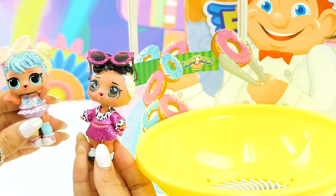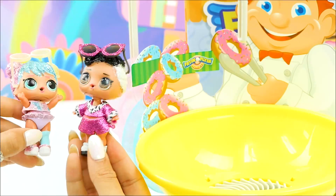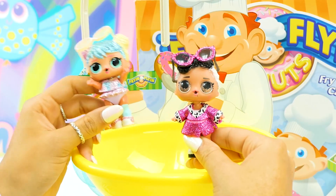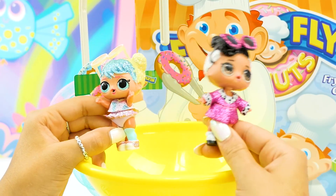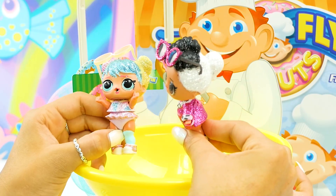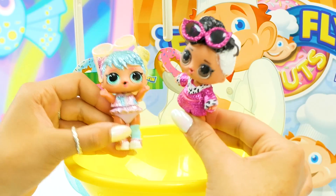Thank you so much for watching this video with us today. I had so much fun playing Frying Flyin' Donuts — make sure you check out that game because it is super duper fun. Let us know: do you want any other characters to come in and play this game? Maybe the Disney princesses or the Incredibles — that would be awesome! All right, until next time, thanks for watching. Don't forget to subscribe. Bye guys!